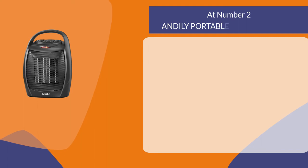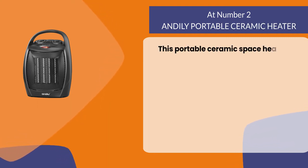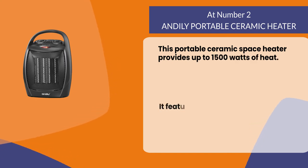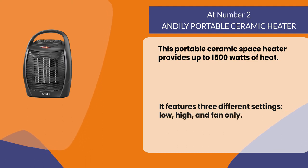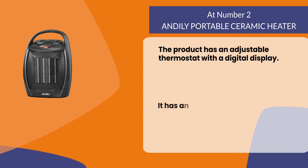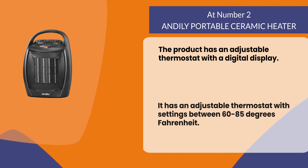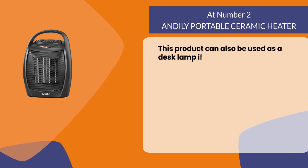At number two: the Andley Portable Ceramic Heater. This portable ceramic space heater provides up to 1500 watts of heat. It features three different settings: low, high, and fan only. The product has an adjustable thermostat with a digital display, with settings between 60 to 85 degrees Fahrenheit. This product can also be used as a desk lamp if you don't need the heat.